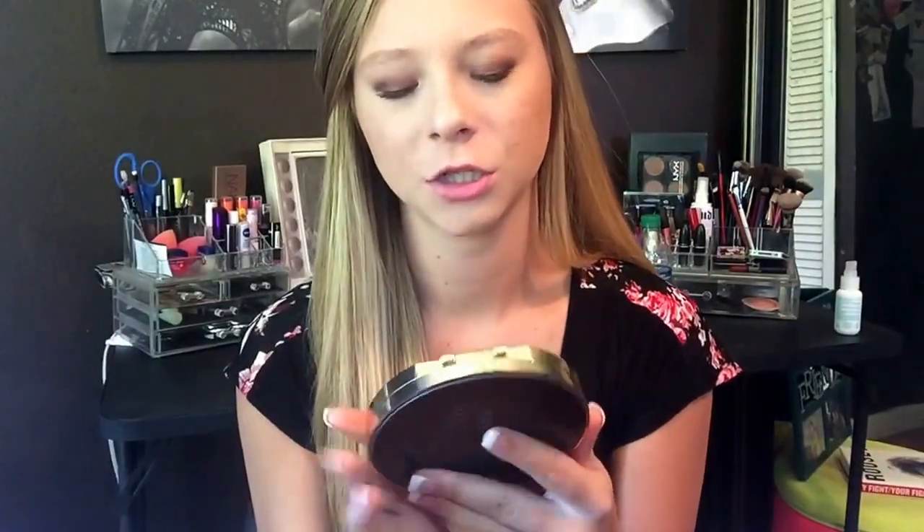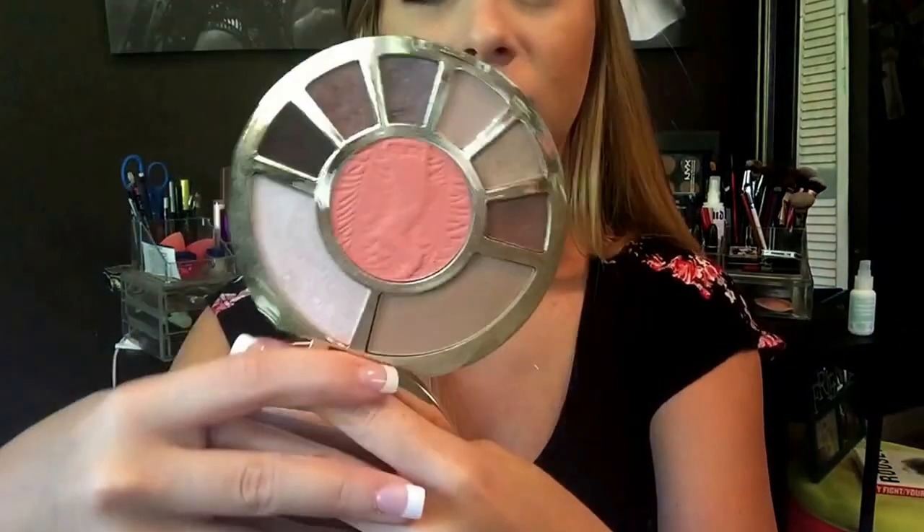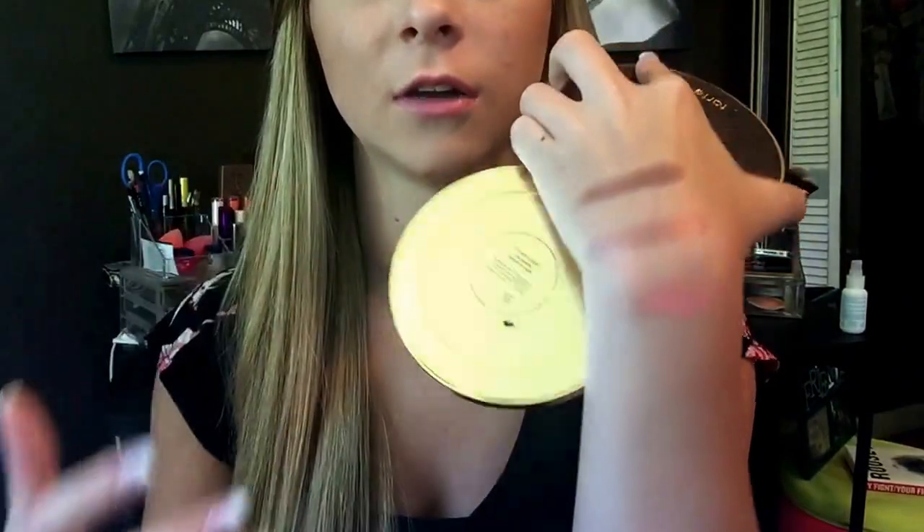Next is the Tarte Showstopper Clay Palette — it looks so dirty, I'm so sorry. I got this in April and I got one for my sister Casey as well. I really, really like it and I've been using it a lot this summer — I'm wearing it today. It has really beautiful colors and it's very compact, so it's easy to travel with. I actually hate the blush for some reason, that's not my favorite, but the rest is great.